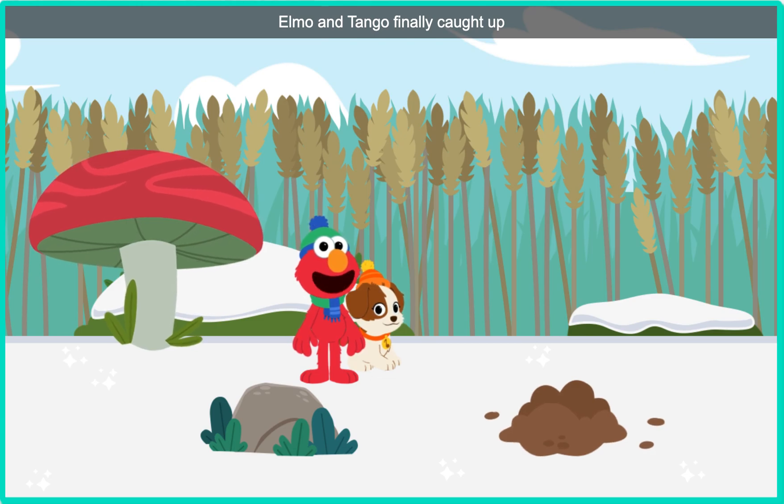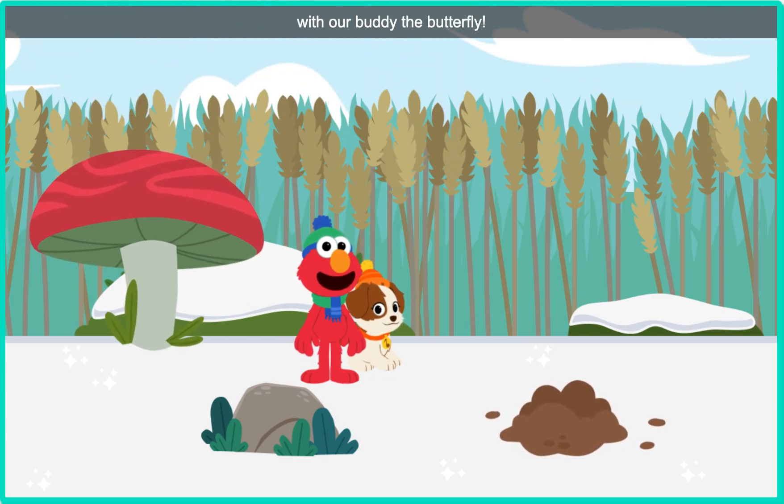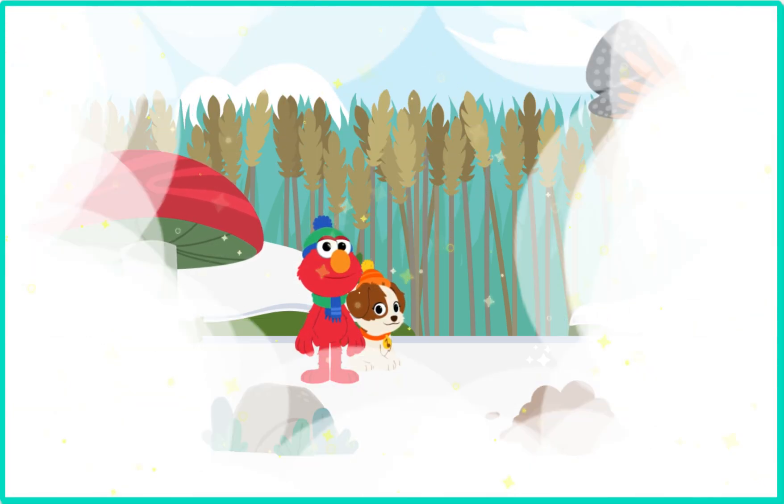Elmo and Tango finally caught up with our buddy the butterfly. Nice moves, butterfly. Bye-bye, bye-bye, bye-bye!